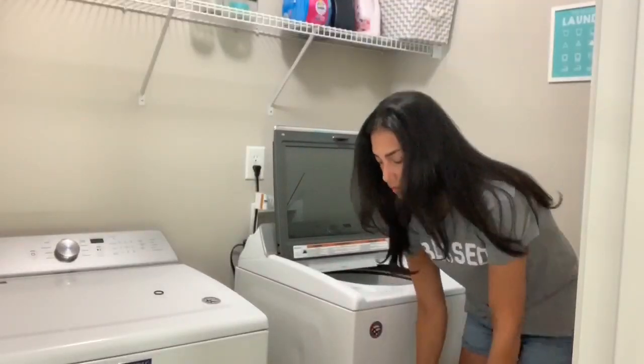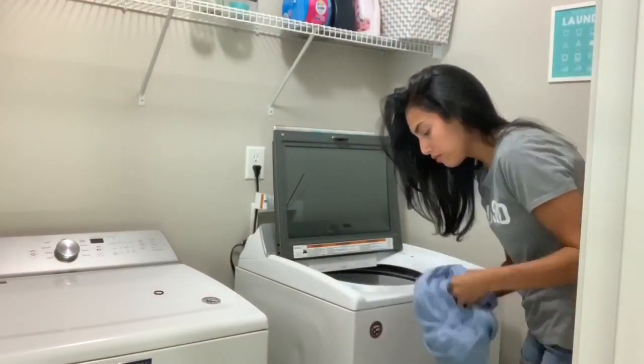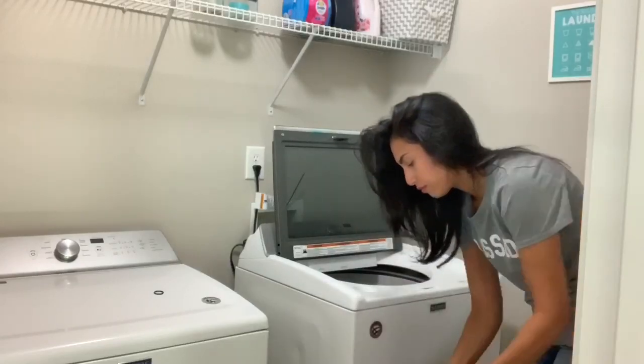Now it is the following day and I'm going to go ahead and do all of mine and my husband's laundry.